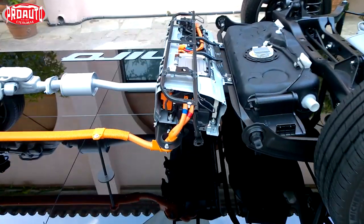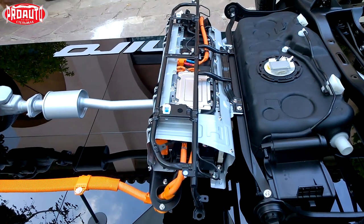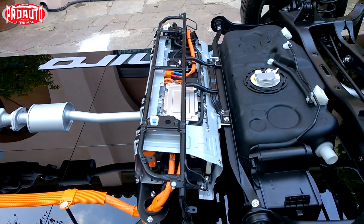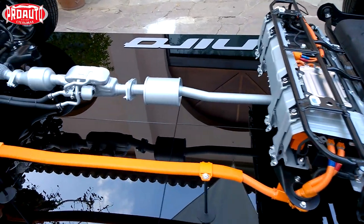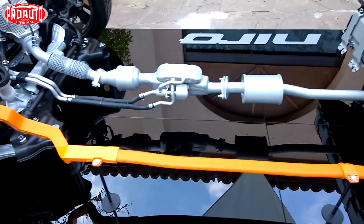The battery of the car is located under the rear seats.